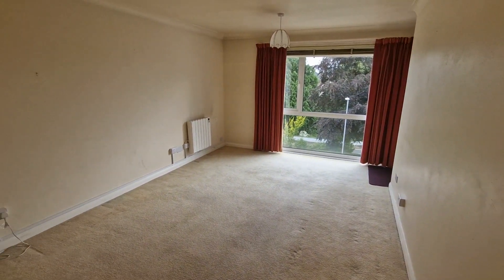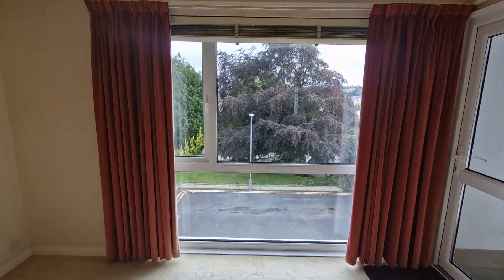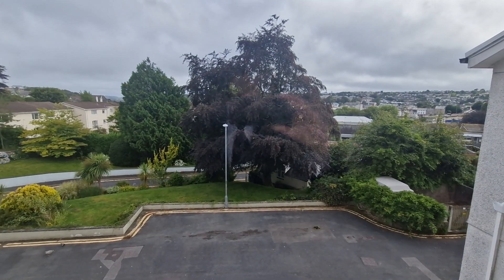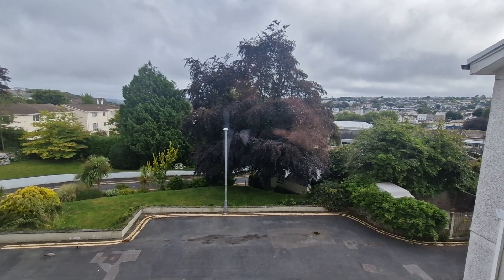There's a lounge which is a good size with a nice large window overlooking the front, and behind the tree there's the Truro Cathedral, which is much easier to see in the winter when the leaves have dropped.